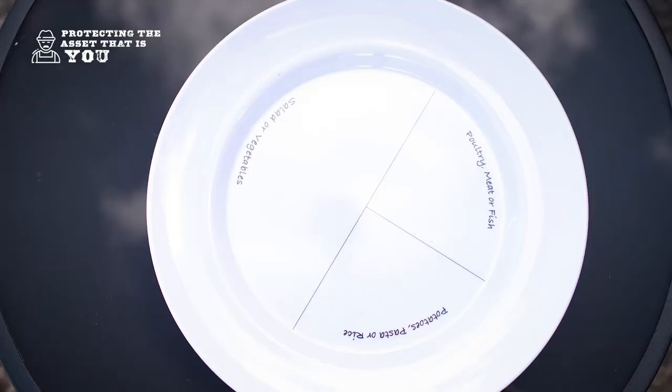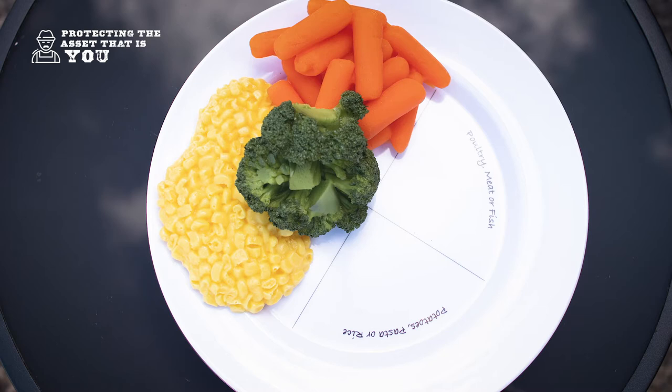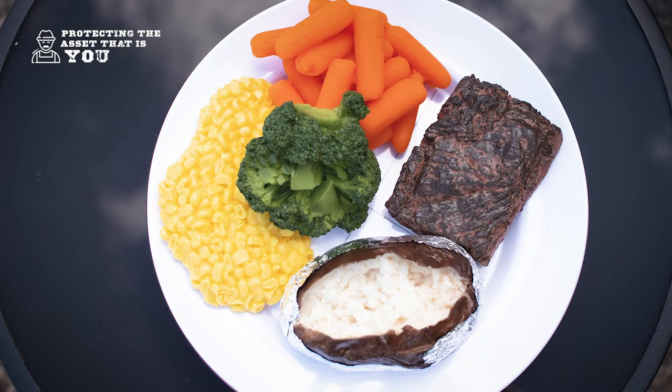Quite often portion sizes are too big. We should try and aim to have half of our plate as fruit and vegetables, a quarter should be your starchy carbohydrates — these are your potato, rice or pasta — and the other quarter should be your protein source. This could be meat, chicken or fish.